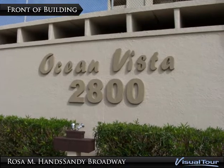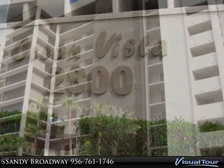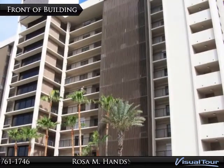Welcome to your Above and Beyond Team virtual tour experience. This prestigious Ocean Vista Towers oceanfront unit features an extreme makeover with a gorgeous facelift.